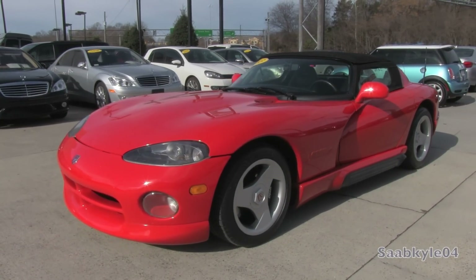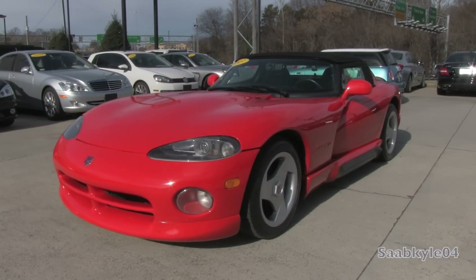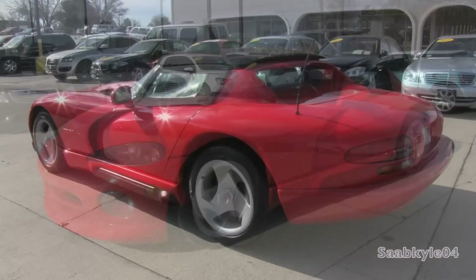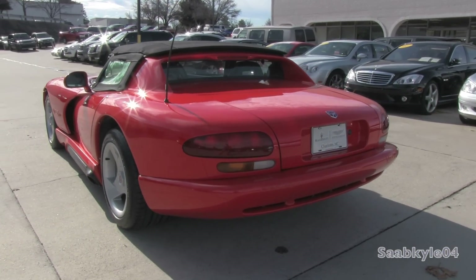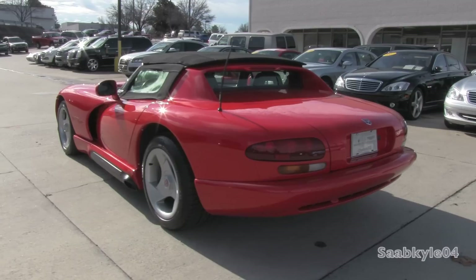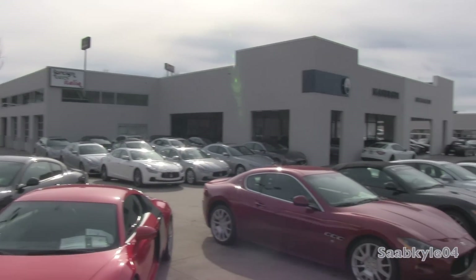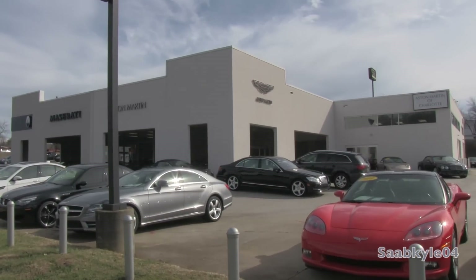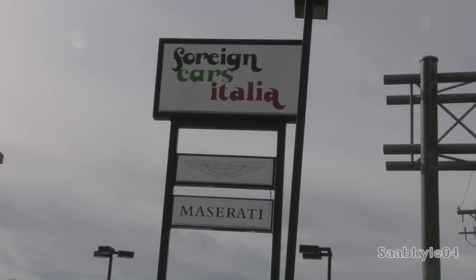Hey everybody, how's it going? Today, let's take a detailed look at the 1993 Dodge Viper RT10. This is going to be a detailed, in-depth look at the Viper. We'll start it right up, show the engine, get an exhaust clip over the performance data, as well as show you a bunch of the unique aspects of the interior as well as exterior. Before we begin, I'd like to extend a big thanks and shout-out to Foreign Cars Italia, located in Charlotte, North Carolina, for allowing me to come out and film the very rare 1993 Dodge Viper RT10.